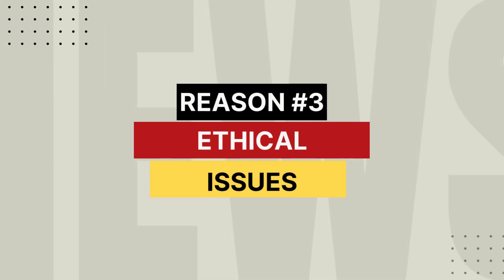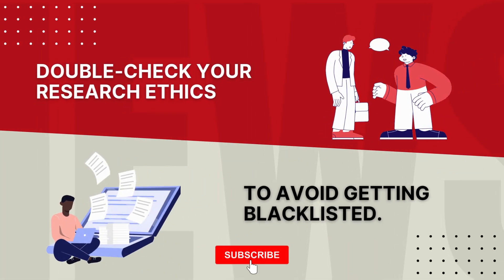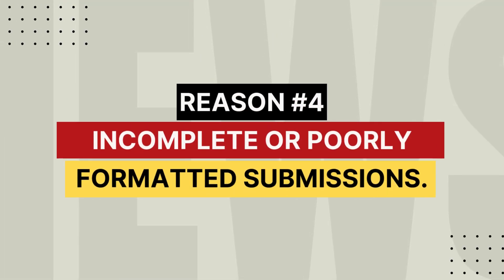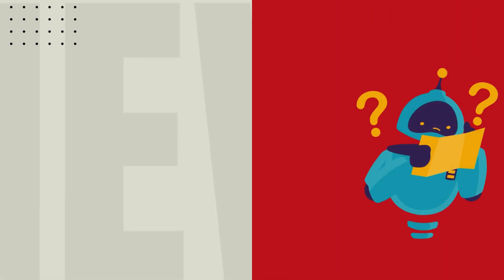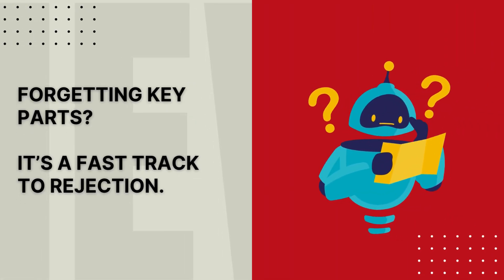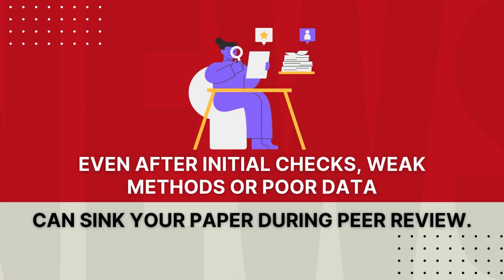Reason number three: ethical issues. Double-check your research ethics to avoid getting blacklisted. Reason number four: incomplete or poorly formatted submissions. Forgetting key parts is a fast track to rejection. Even after initial checks, weak methods or poor data can sink your paper during peer review.